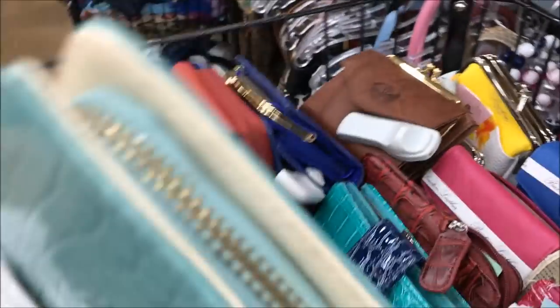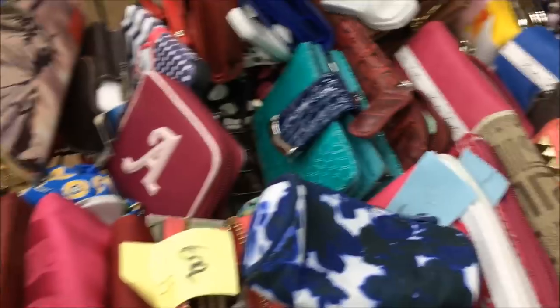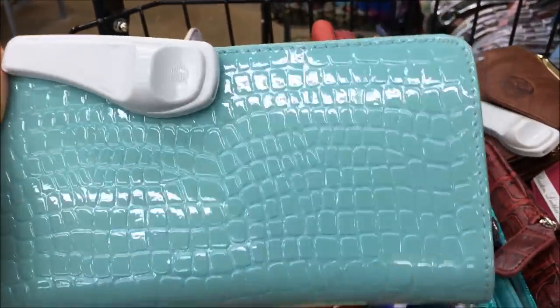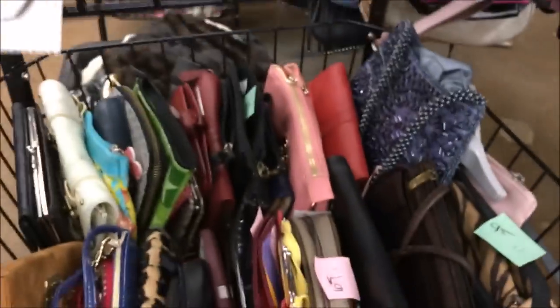This is where I like to do my digging because you find all types of goodies. This is really cute — I don't know if it's made by anybody. It's really hard to do with one hand, so excuse me. I can't open it — I don't think it's anybody, but I kind of like it. I'll put it in the cart. Let's see if there's anything else here.